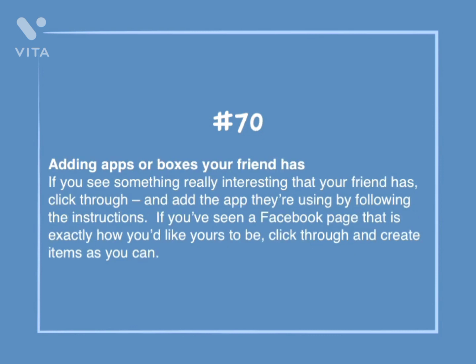Number 70: Adding apps or boxes your friend has. If you see something really interesting that your friend has, click through and add the app they're using by following the instructions. If you've seen a Facebook page that is exactly how you'd like yours to be, click through and create items as you can.